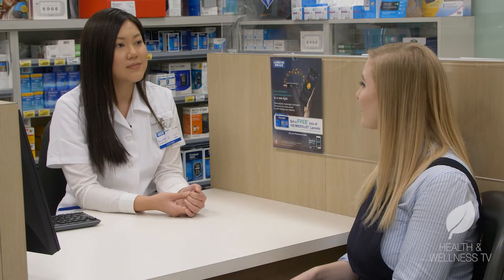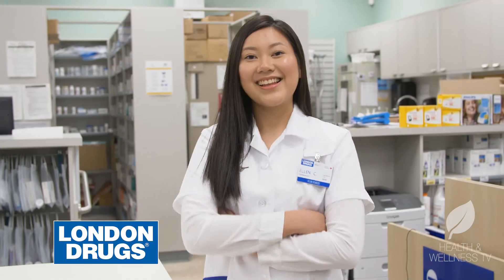That's great. Thanks Ellen, that's awesome information. And thanks for watching!